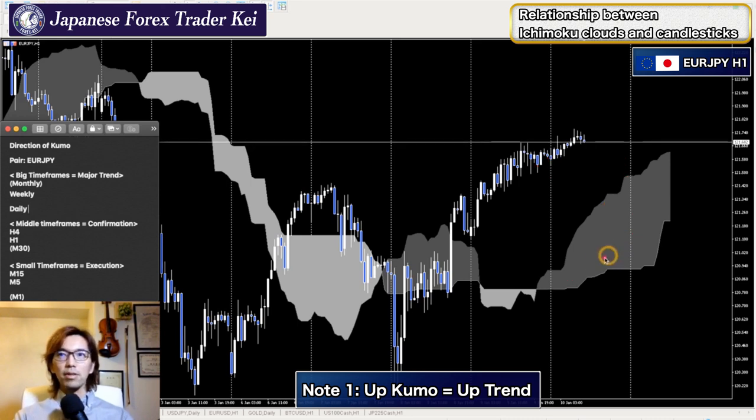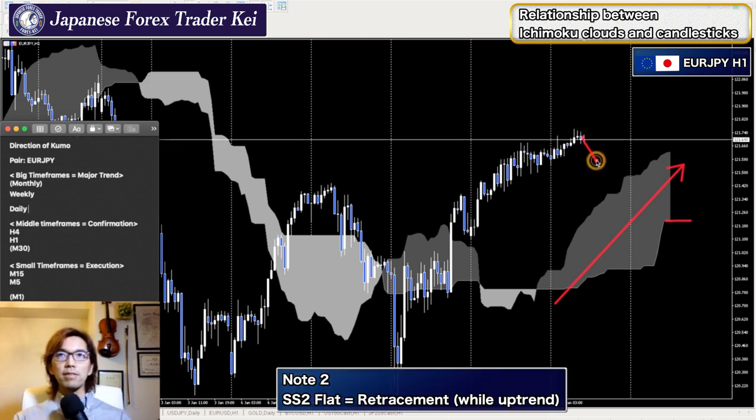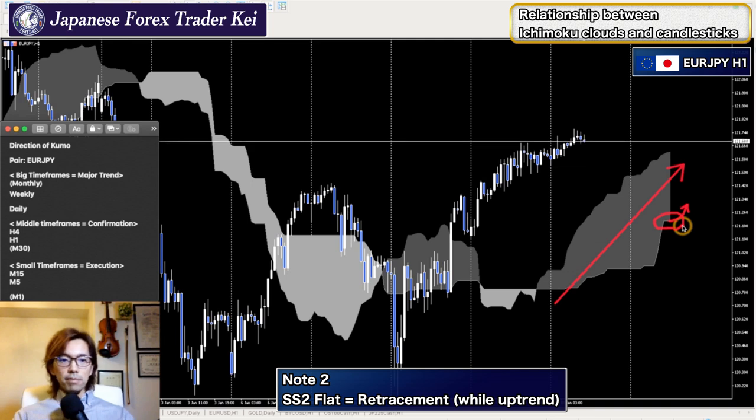I've already talked about the kumo's direction: when it's going up, it's an uptrend — that's the first information about kumo. The second information is that when Senkospan B is horizontal, that means the market is in retracement. Right now, the Senkospan 2 has become a little bit parallel and horizontal, so the market is retracing. To buy on this market ideally, the Senkospan 2 below the kumo should be moving up. Until then, you can wait, or go down to lower timeframes for further confirmation to buy. When Senkospan B is flat, the market is retracing backwards — that's the second information.